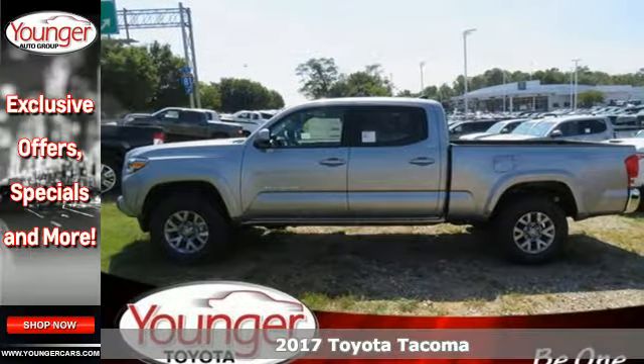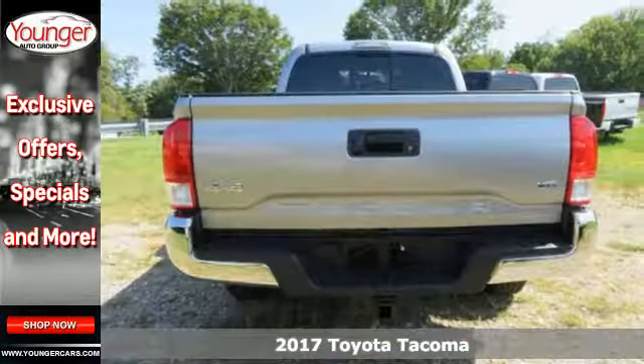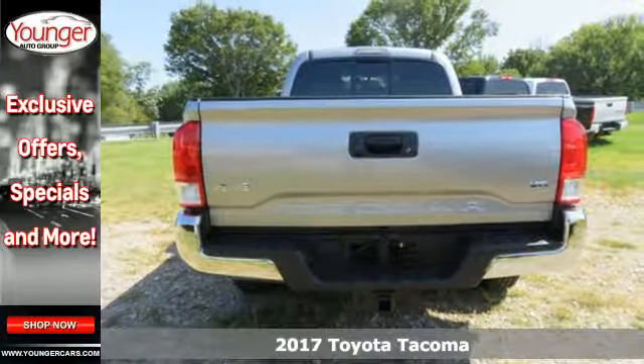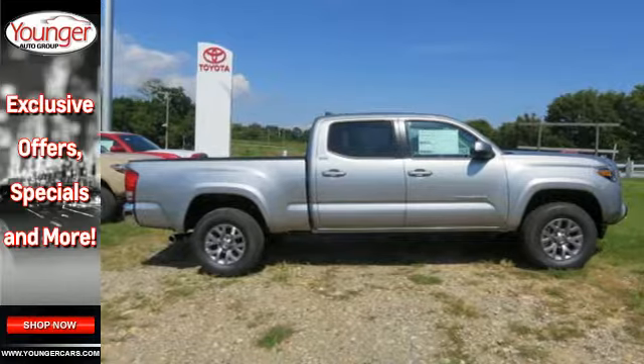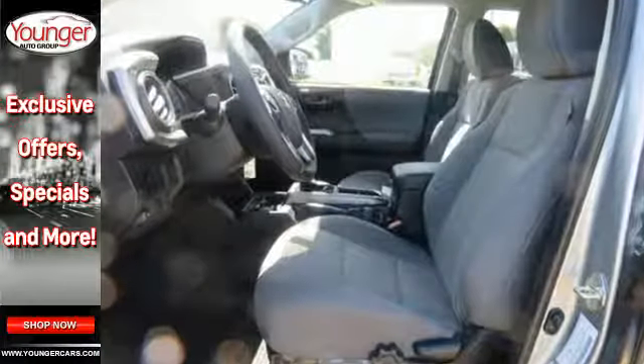Here's a 2017 Toyota Tacoma. For as long as you can remember, there's always been one constant: your love for a solid truck. Stay ahead of your own demands with this durable Tacoma.